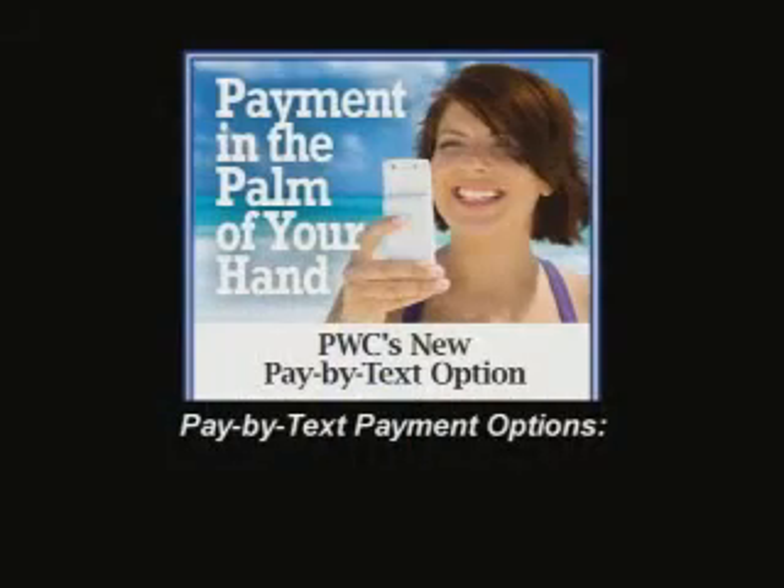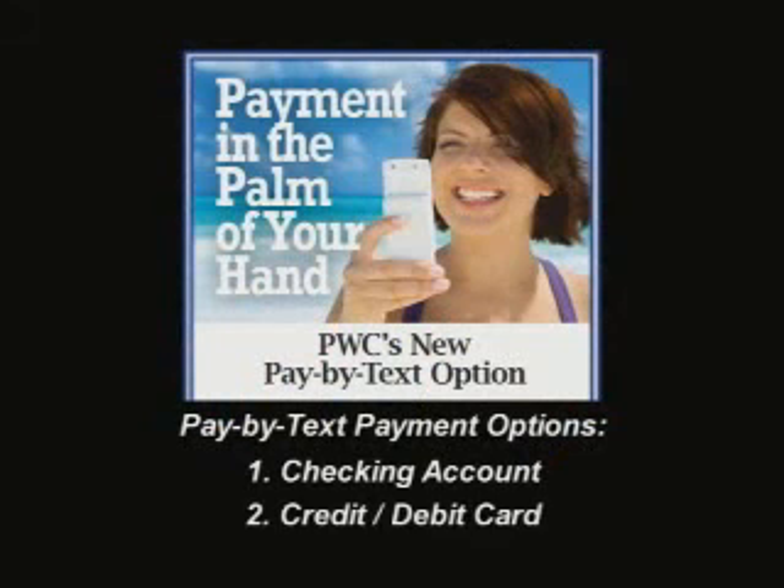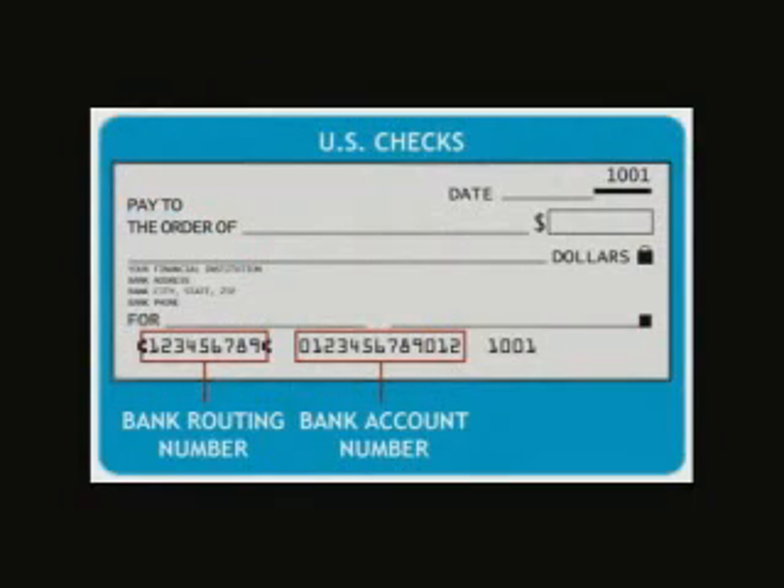When you sign up for Pay By Text you're going to have two options. You can either make your payment using your checking account information or your credit or debit card. Customers should really consider using their checking account information because there's no fee with that option. If you use your debit or credit card a fee does apply, so just get your routing number and account number from the bottom of your check and set it up that way — you will not have to pay a fee.